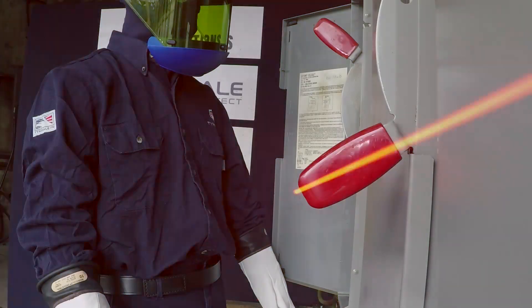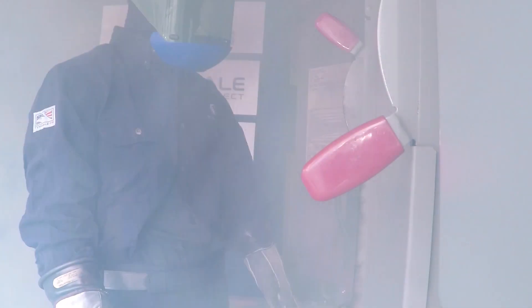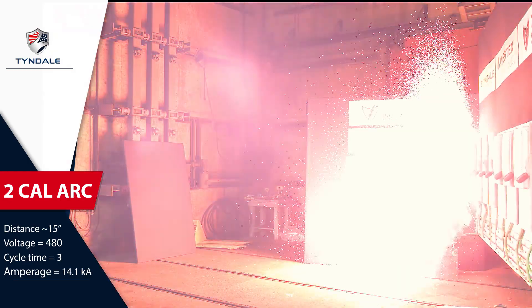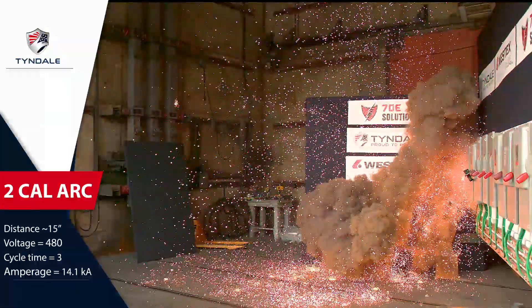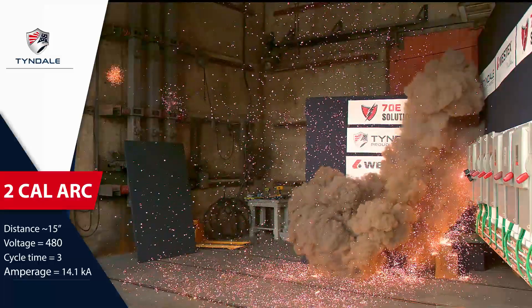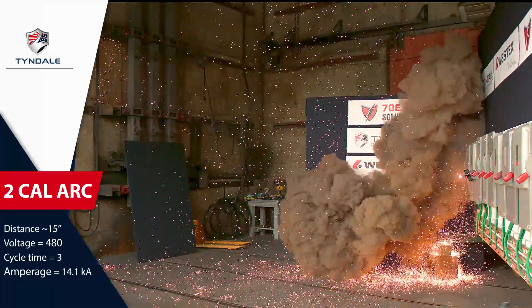The NFPA 70E standard applies to industrial electricians, not electric utilities. Because this hazard is lower voltage, people sometimes view it as less dangerous. However, it is absolutely not any less dangerous — even though the voltages are lower, the energies are as high or higher. This standard affects over a million electrical workers in the United States.